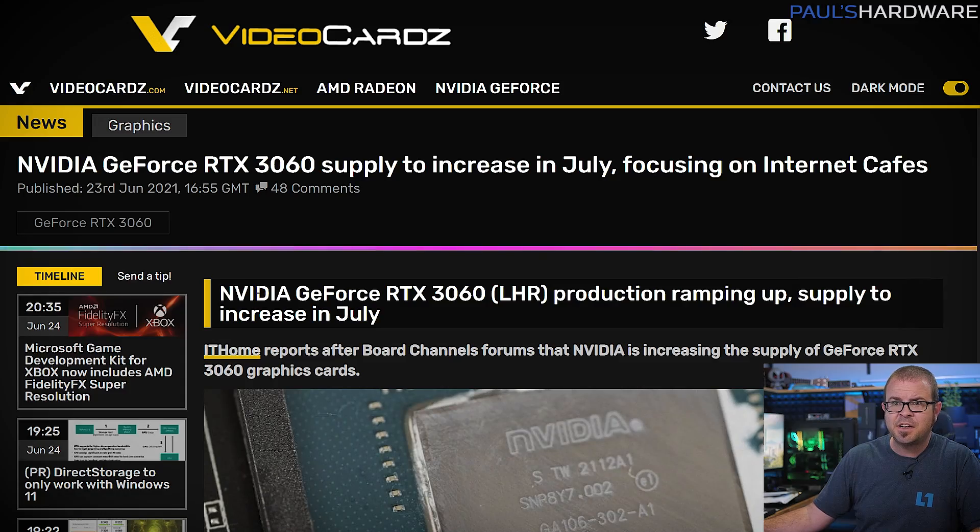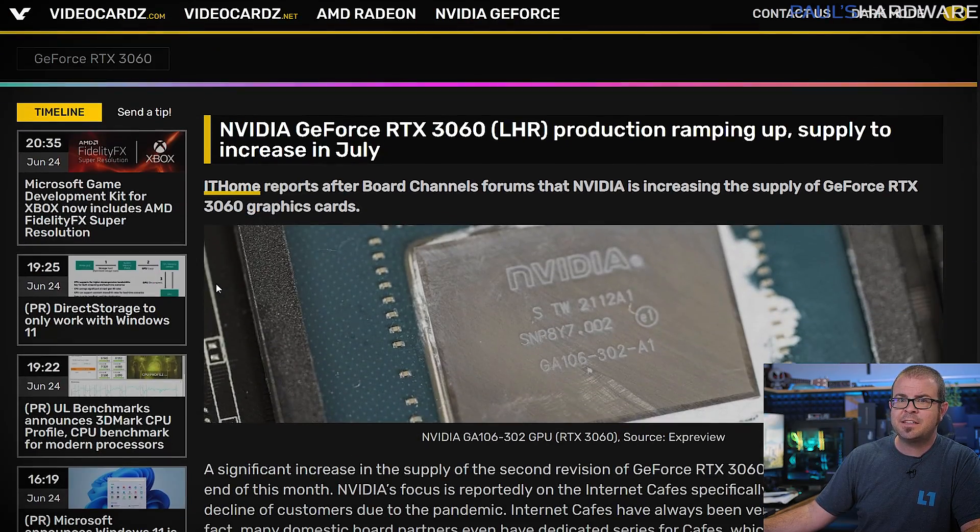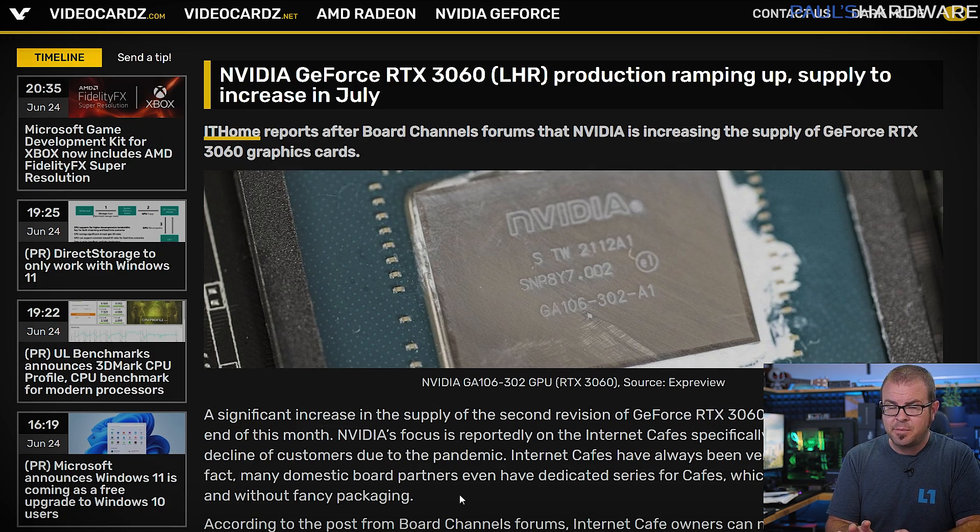Speaking of GPUs, there's more good news this week on the video card supply front. As Chinese website IT Home reports, they expect a significant increase of second revision RTX 3060 supply by the end of the month. Those are the hash rate limited cards too, which are less appealing for crypto miners. As reported by videocards.com, internet cafes in China will get first dibs on these new cards and can place deposits now, with shipments ramping up starting July 10th. That's great news for internet cafes in China, but you can still take solace in the fact that there will be more gaming GPU stock in general, which should ease demand and hopefully contribute to the continuing downward trend in global GPU prices.